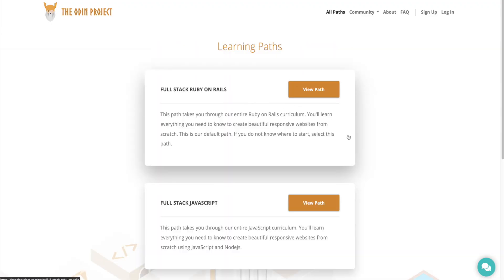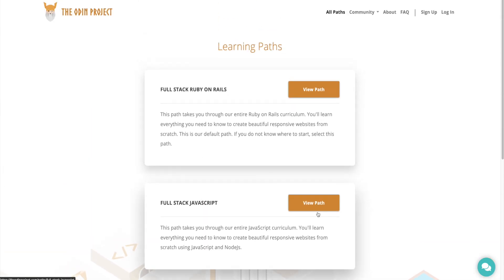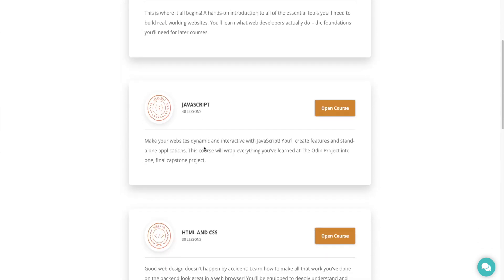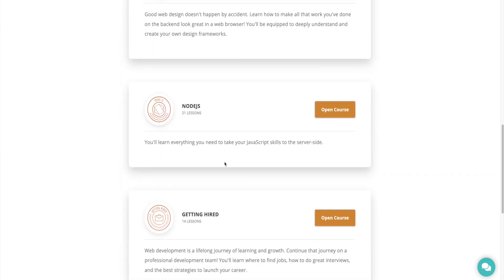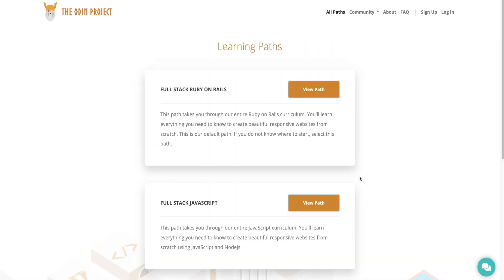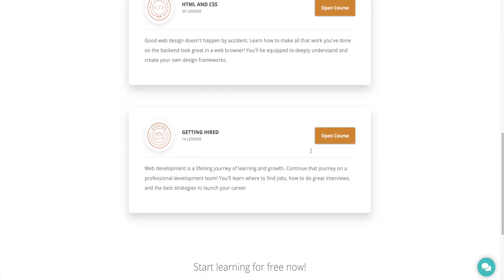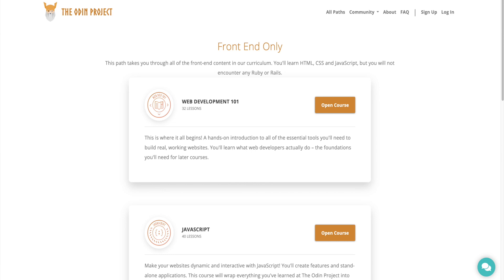I completed a lot of the FreeCodeCamp curriculum and would go back to the Odin Project and go through some of their stuff. Back then the Odin Project was a lot different, but now it has a lot more to offer. Looking at it from someone with more experience, I would say get started with FreeCodeCamp because you can immediately see results right there on your screen. Once you get comfortable and start building some of FreeCodeCamp's projects, really consider going through some of the Odin Project's curriculum as well.